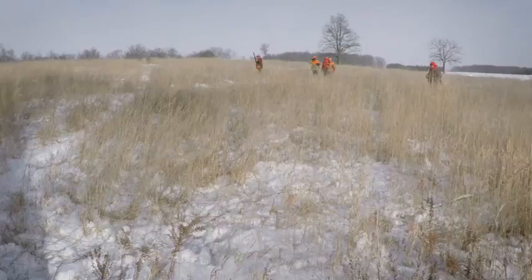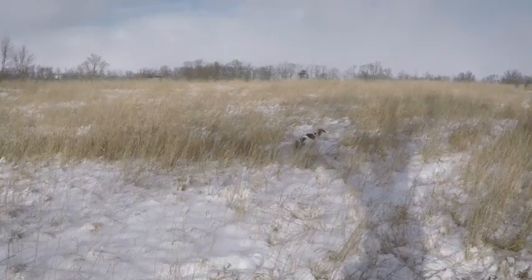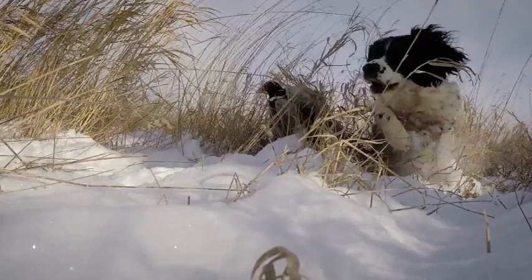Finally, we look for in our field trial dogs — dogs with bold flushes. Those dogs are the ones that are going to have the prey drive necessary to pursue wild birds. They'll face cover boldly and they'll be attentive to the trained qualities of a dog.